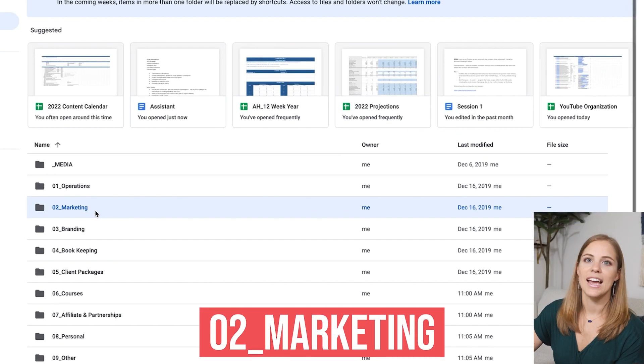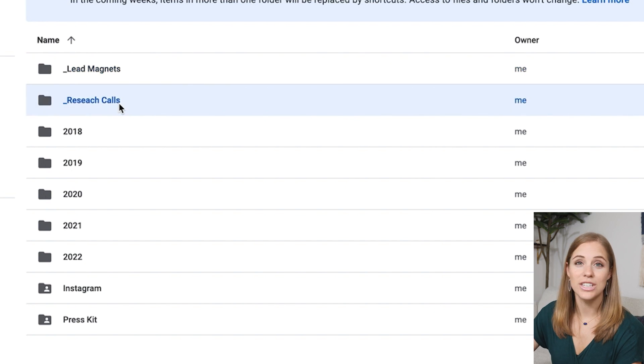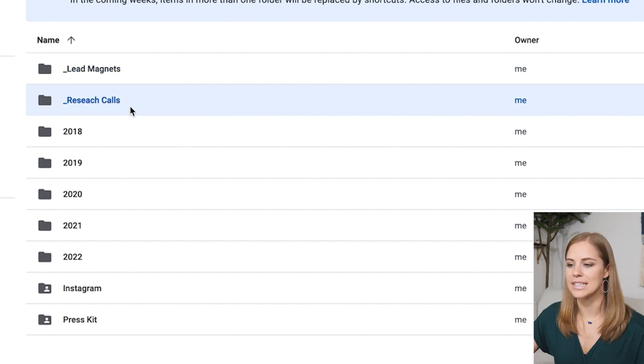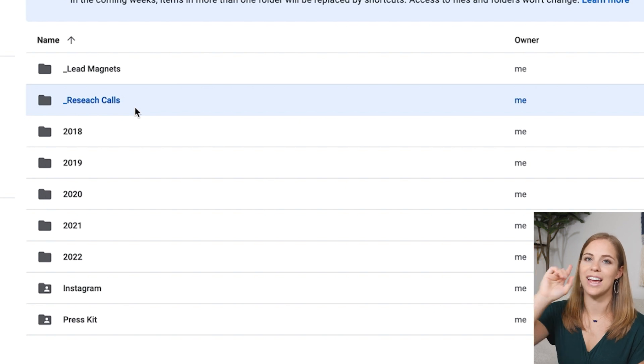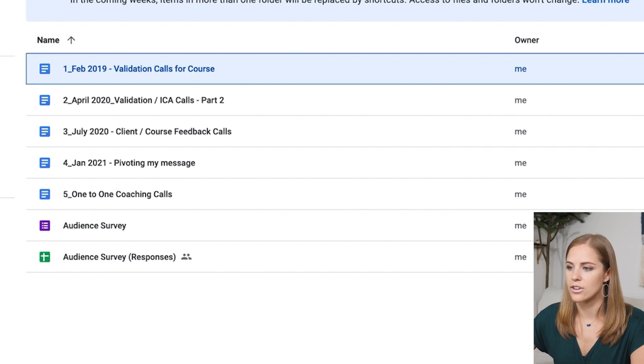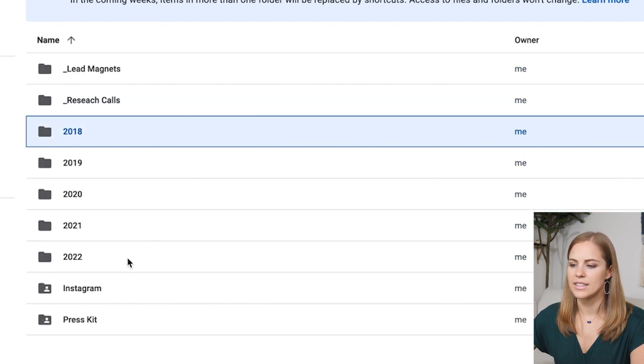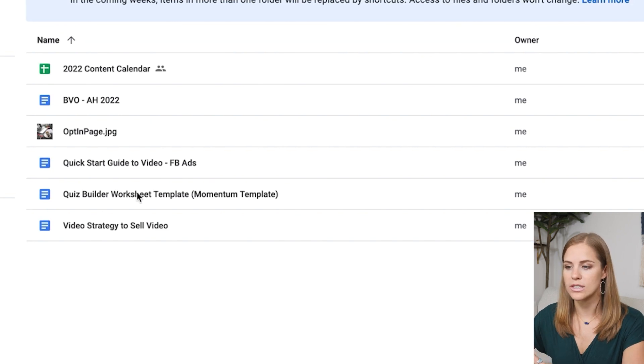Next up is the marketing folder. This is for any sort of marketing assets you are creating for your business, like lead magnets. I also include research calls that I love to do within my business — I'll link to another video where I break down how to do research calls. I break this folder down by year, and these years don't have to be perfectly organized internally. The deeper you get into the folder structure, the less organized it has to be — just keep the top as organized as possible.